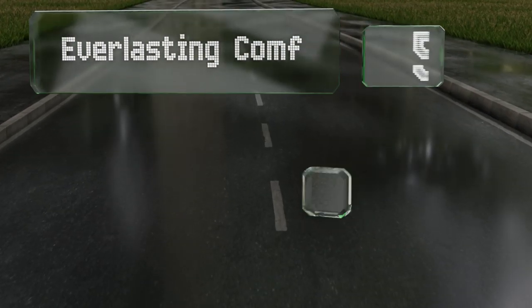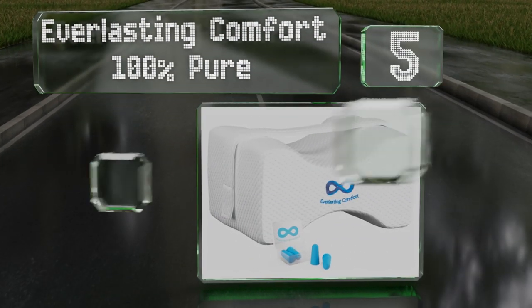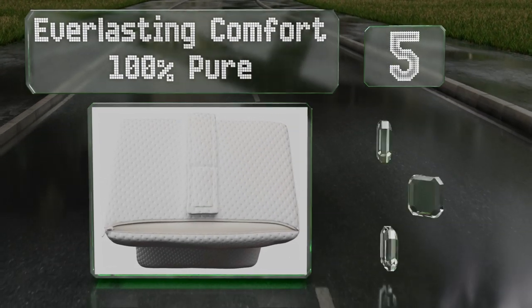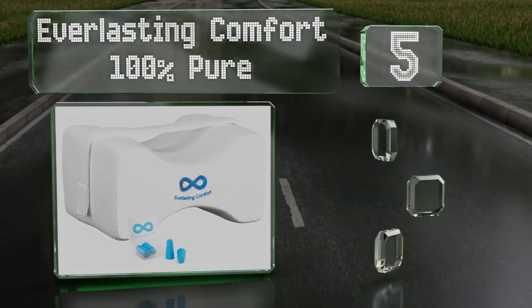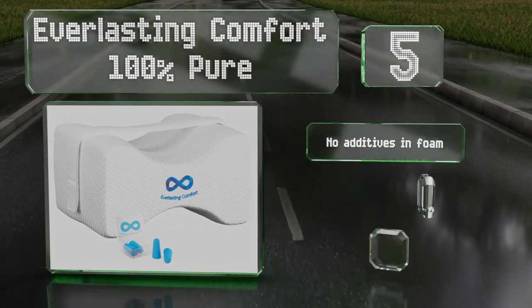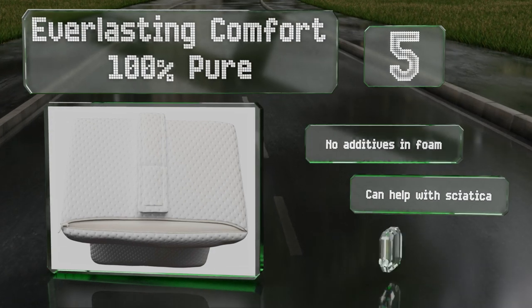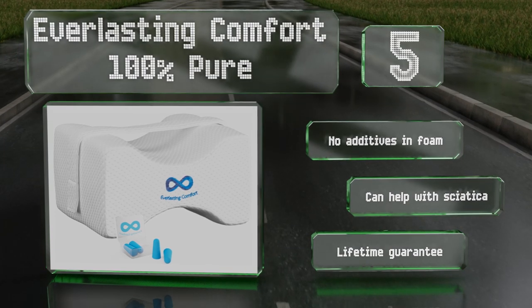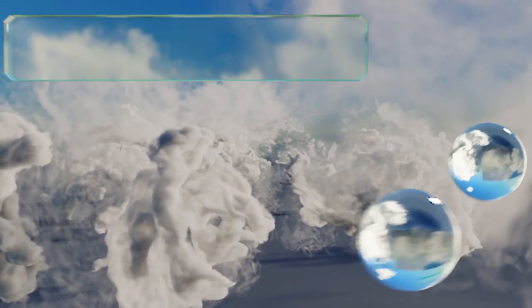Halfway up our list at number 5, the Everlasting Comfort 100% Pure is an excellent choice for individuals who simply want to ensure their body is in alignment as they sleep. Its shape keeps the knees separated, relieving pressure on the hips and spine. There are no additives in the foam and it can help with sciatica. It's backed by a lifetime guarantee.